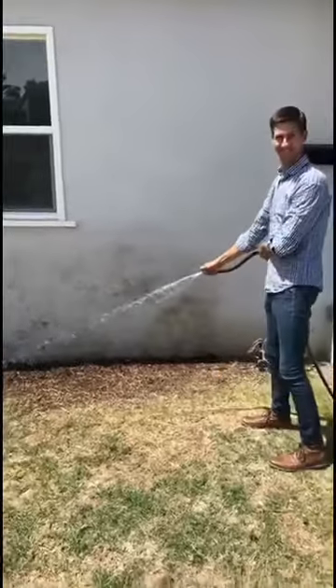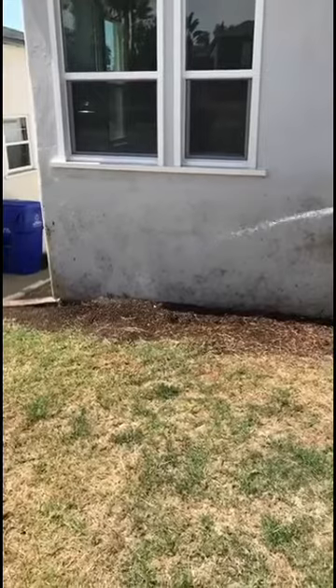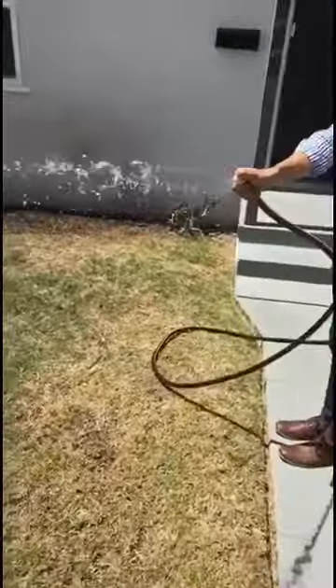And here's John trying to clean the side of our house with a hose. He's so handy — I'm just kidding. We need a power washer. John, the homeowner, watering his grass and trying to clean the side of the house. You're going to be wet.